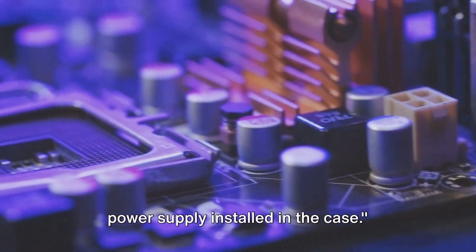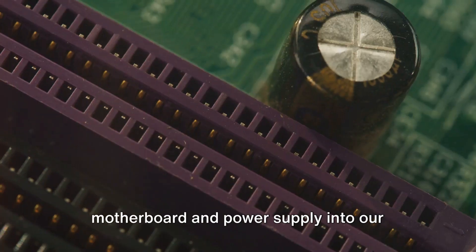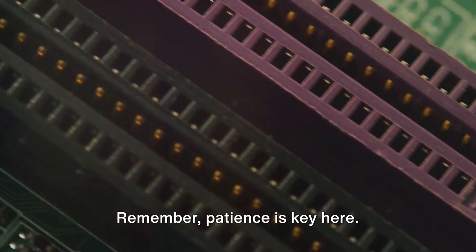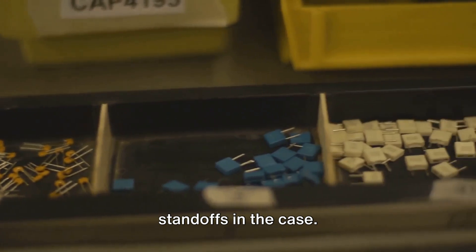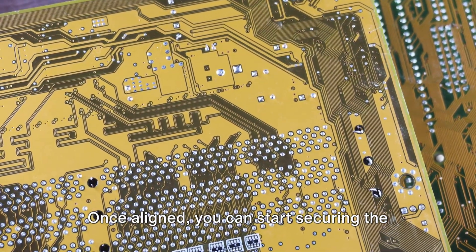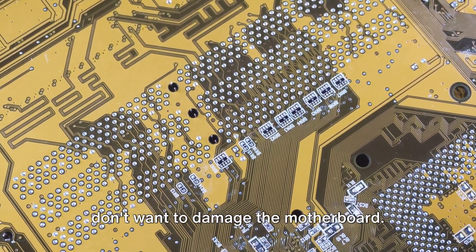Now let's get that motherboard and power supply installed in the case. You'll want to make sure you're working on a clean, flat surface with plenty of light. Remember, patience is key here. Carefully align the motherboard with the standoffs in the case — the small brass spacers that lift the motherboard off the case to prevent any electrical shorts. Once aligned, you can start securing the motherboard with the screws provided with your case. Tighten them, but not too tight — you don't want to damage the motherboard.